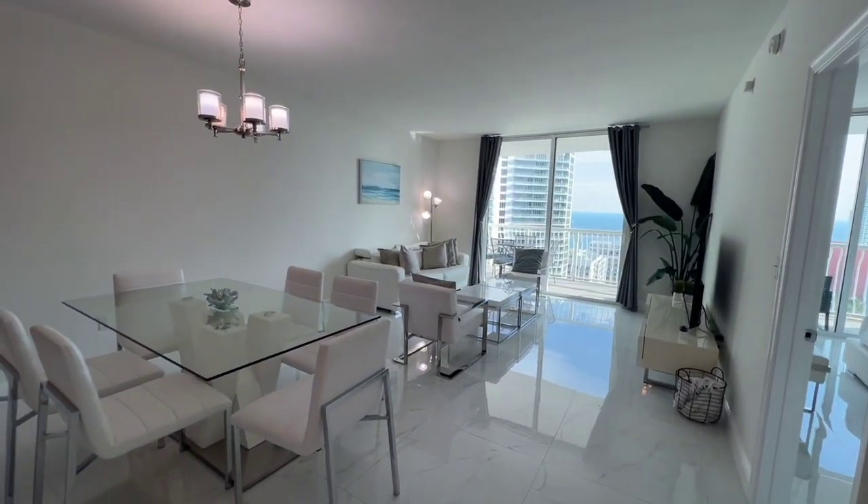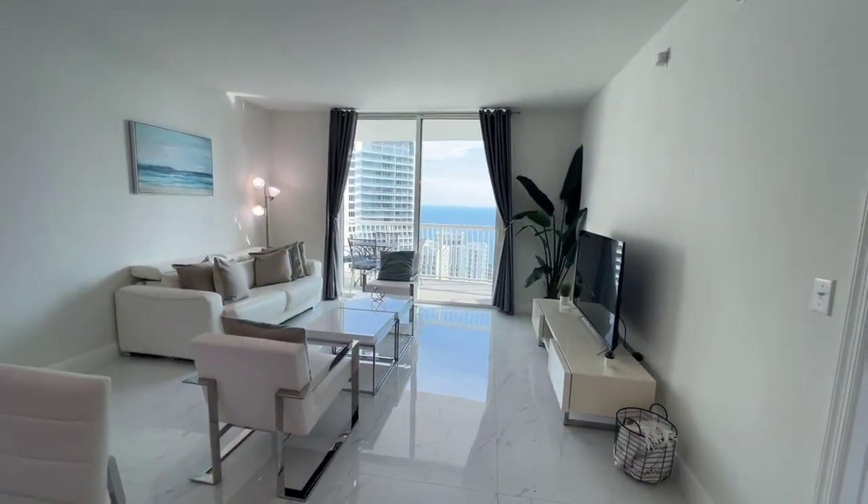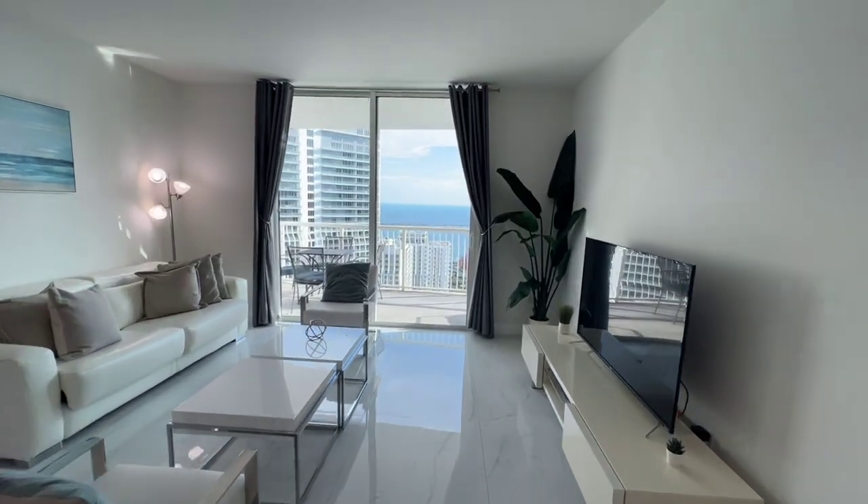It is currently in a short-term rental program and it can be sold furnished. The furniture is available for sale.